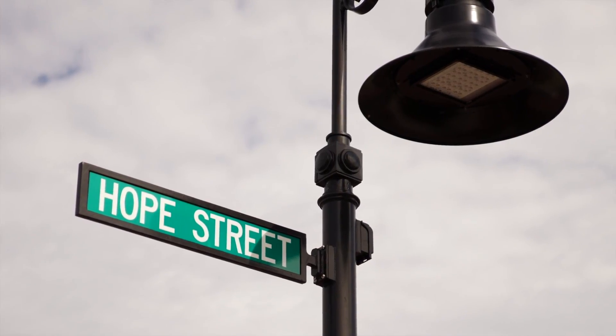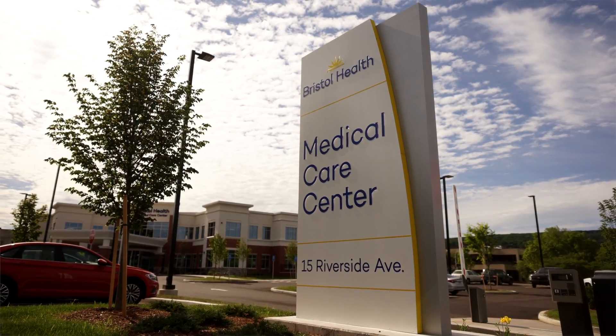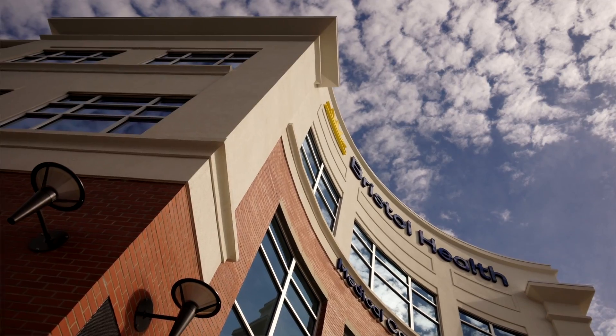I am so happy that they believe in Bristol Health, Bristol Hospital, and also the city of Bristol. They lit the fuse here. There's going to be future development coming. There's already folks out there looking at properties, and it's because of this building.